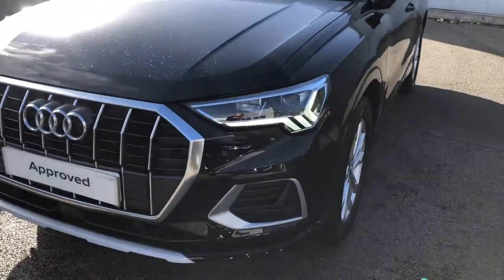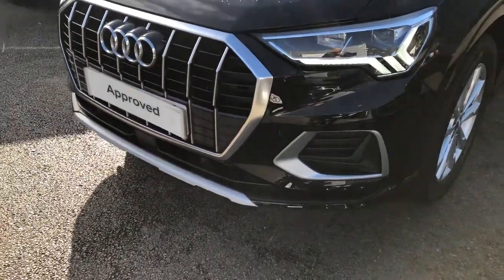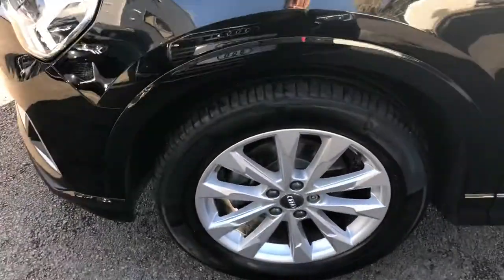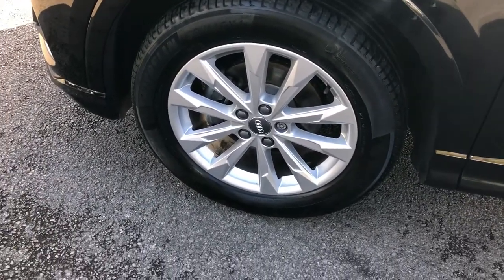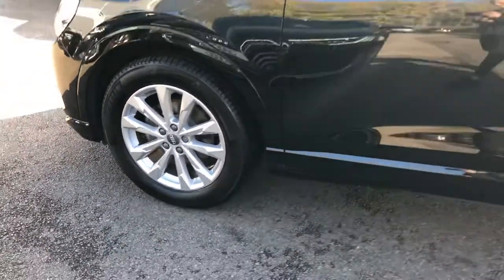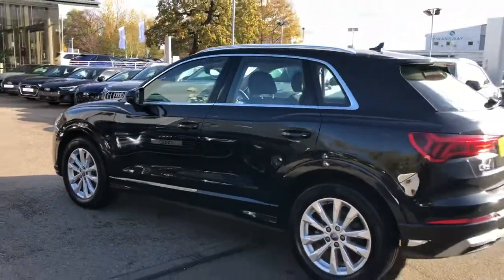The car has the LED headlights with the daytime running LEDs. Front parking sensors. With the multi-spoked design alloy wheels. Chrome surrounds around the windows and the chrome roof rails.